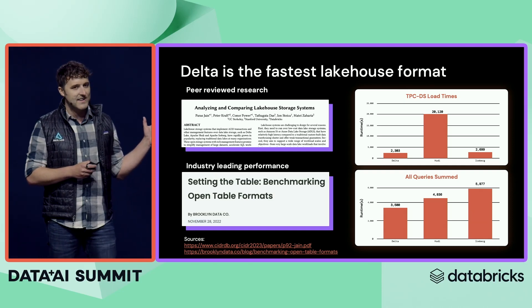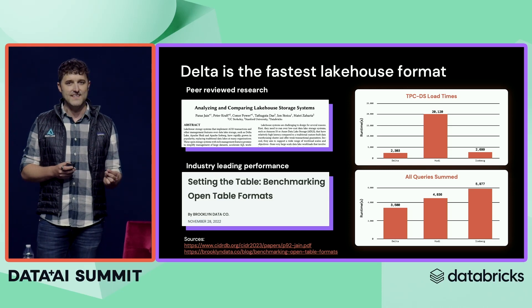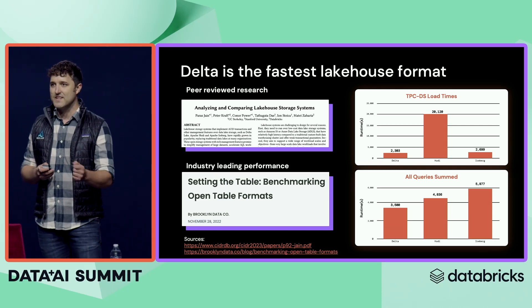What you're seeing here is the performance of Delta on TPC-DS, and you can see we're faster not only at loading data, but also querying the data once it's been loaded into a table.